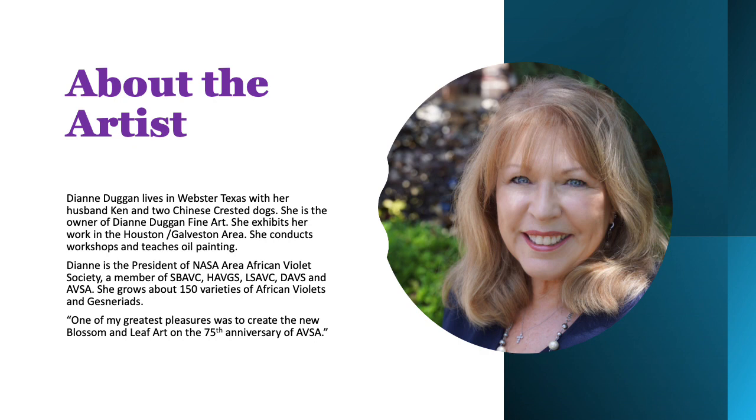Thank you so much for joining me on this presentation. I hope that these illustrations have helped you to identify the different leaf and blossom types on your African violets. I know our hardworking researchers, hybridizers, and growers — we've come a long way since the very beginning, and I can't wait to see what's in our future. Thank you.